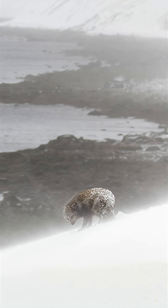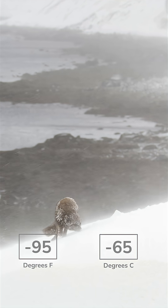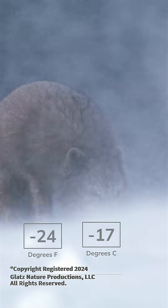Scientists believe this animal could survive the coldest temperatures ever recorded on Earth — and then some. The Arctic fox doesn't even begin to shiver until it dips to 90 below zero.